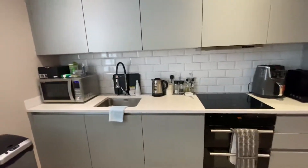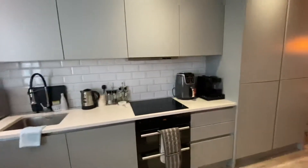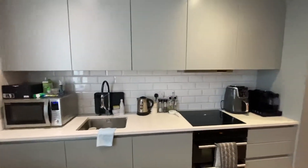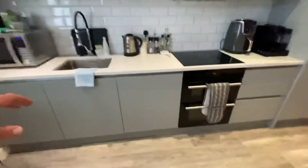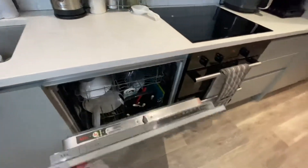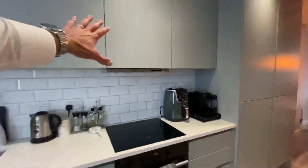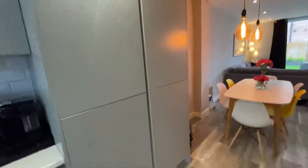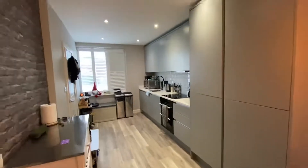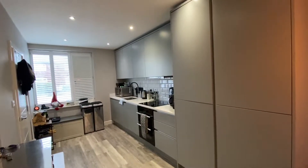Let's go left into the open plan living and kitchen area. You've got lovely plantation shutters throughout the property. There's a very modern light grey kitchen here which has an integrated dishwasher, a double oven, an electric induction hob with an extractor fan over it, a full-size fridge and freezer, and then two or more storage units. From this angle you can see everything else is storage, so there's absolutely bags of space in here.